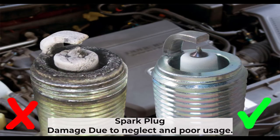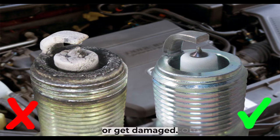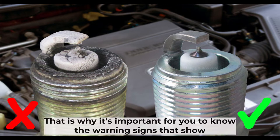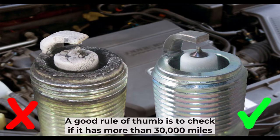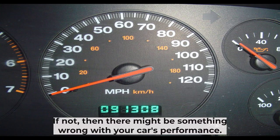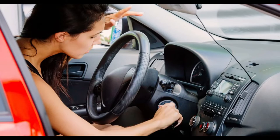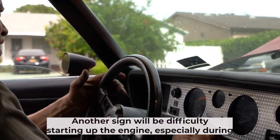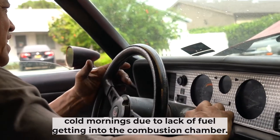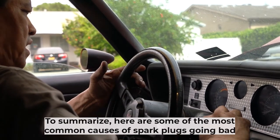Spark plug damage due to neglect and poor usage. There are certain circumstances where spark plugs suffer wear, tear, or get damaged. That is why it's important for you to know the warning signs that show when your vehicle needs a replacement. A good rule of thumb is to check if it has more than 30,000 miles traveled on its odometer. When this happens, one common symptom would be rough idling, which may also result in stalling out of the blue. Another sign will be difficulty starting up the engine, especially during cold mornings due to lack of fuel getting into the combustion chamber. To summarize, here are some of the most common causes of spark plugs going bad.